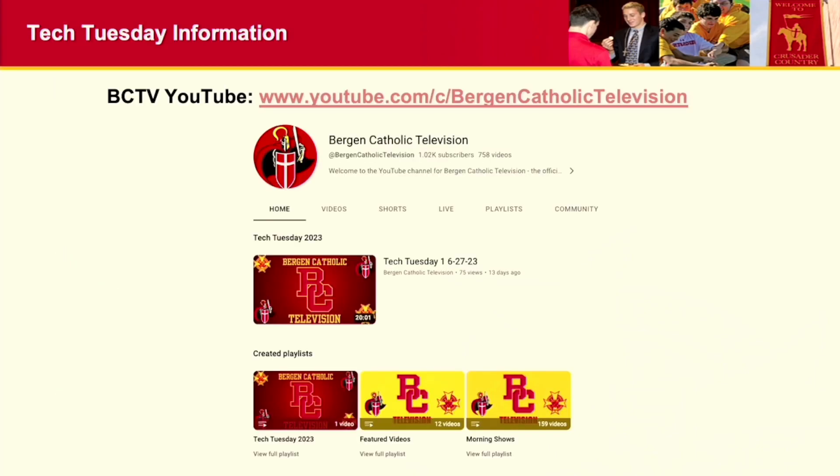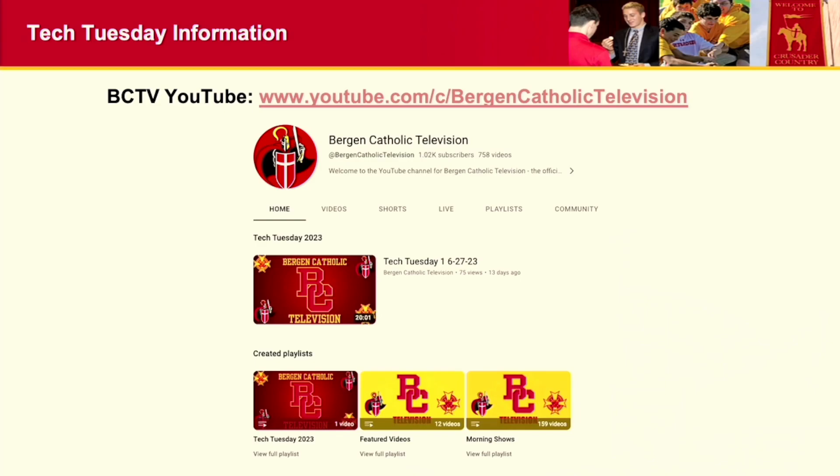All of these videos are recorded on YouTube. You can find them on our BCTV YouTube page — the address is on the screen. I have a playlist for the 2023 Tech Tuesdays, and you'll see them on that playlist. This video will probably be up tomorrow, and I'll email out the slides as well.